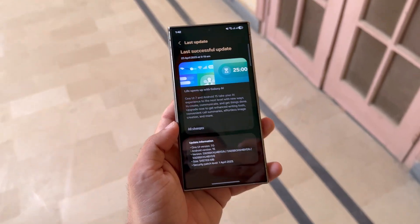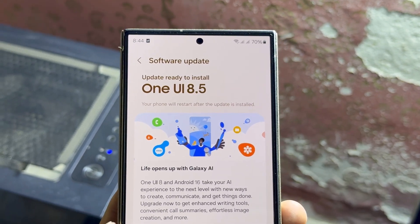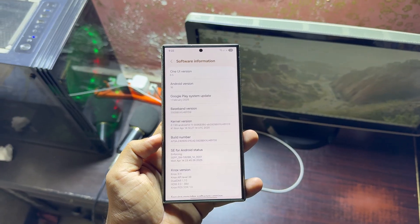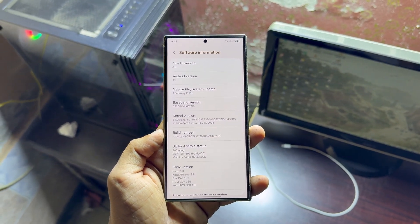Samsung's next big software surprise just leaked, and it's finally official. One UI 8.5 is real. Samsung is preparing One UI 8.5, and it'll debut with the Galaxy S26 lineup in early 2026. Rumors have been buzzing for months about this mid-year update to One UI 8, but now we finally have solid proof.